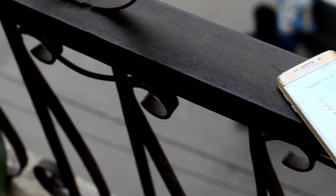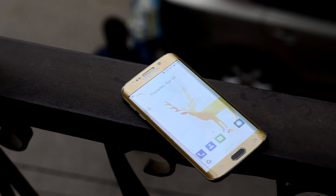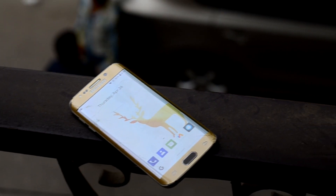Yet another stock Android based ROM for the Galaxy S6 and the S6 Edge. Hey guys, welcome back to Tech Club. Today we're going to review the ASP Extended ROM.